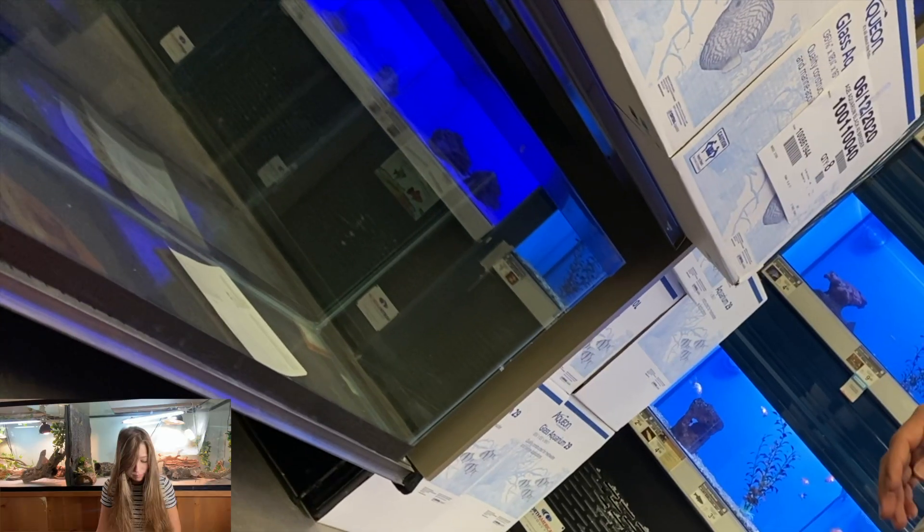According to Google, 40 gallons is the minimum. If you do have a 40-gallon tank for your bearded dragon, you're already doing better than the majority of bearded dragon owners, sadly.